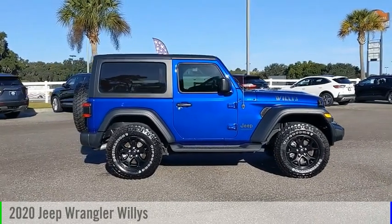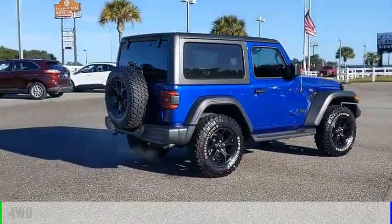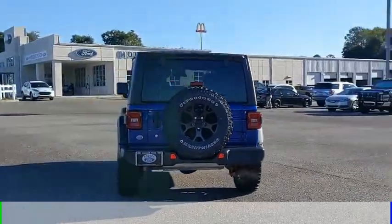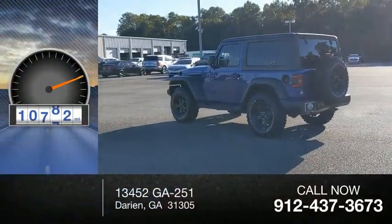You are going to love the 2020 Wrangler. This vehicle is powered by a four-wheel drive, six-cylinder, 3.6-liter engine and comes with an automatic transmission. This vehicle has less than 15,000 miles.